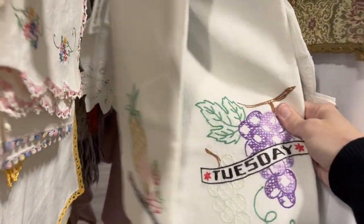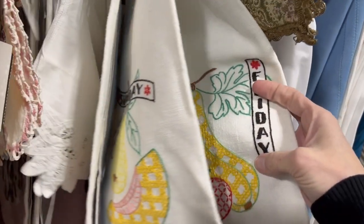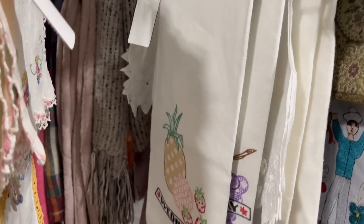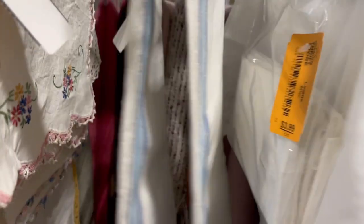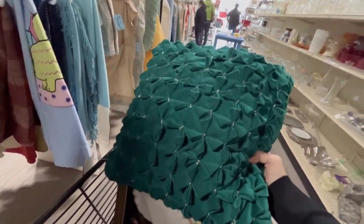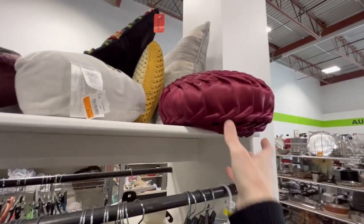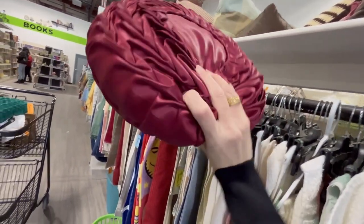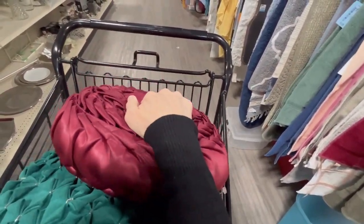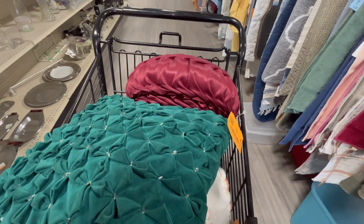Wednesday, Tuesday, Monday, Sunday, Friday — is that all the days? Are all the days here? I didn't see Saturday. Beautiful little velvet vintage throw pillow for $3.99 — we're going to pick that up. And what do I spot but a round vintage pillow, $7.50 — I'm going to pick it up anyways. It's not a pin tuck, but it is beautiful burgundy satin material. So we'll grab that.